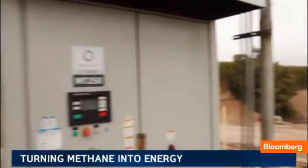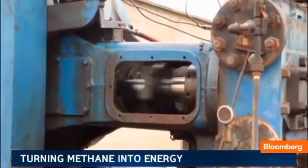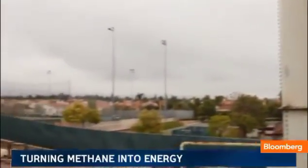That baseload power means the oil company generates all its own on-site electricity from methane to run its pumps and oil drives. That, on top of not flaring the methane into the atmosphere, is a good thing.